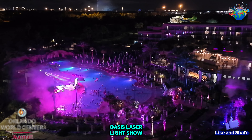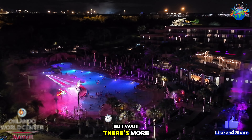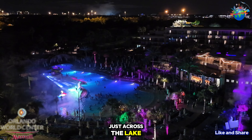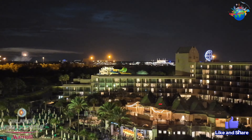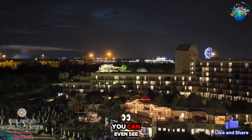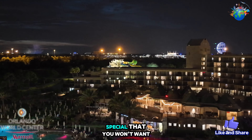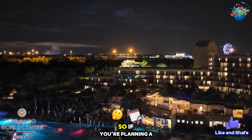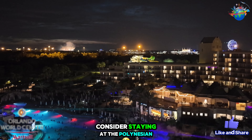During my stay at this magical resort, I had the privilege of watching the Falls Pool Oasis Laser Light Show every night, which was absolutely mesmerizing. Just across the lake, you can also catch the Disney Springs Evening Drone Show. And if that's not enough, you can even see Epcot and Magic Kingdom's fireworks from your balcony. It truly is something special that you won't want to miss.